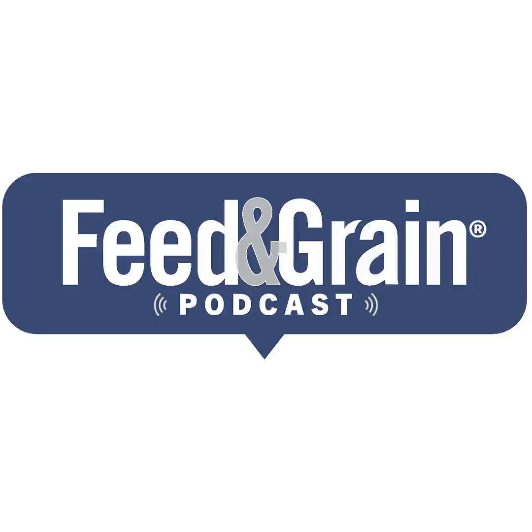Hi everyone, my name is Stephen Kilger. I'm the Managing Editor of Feeding Grain Magazine and the host of the Feeding Grain Podcast. Thank you so much for joining me today as we dive deep into the issues affecting the feed manufacturing, grain handling, and allied industries. Today, I'm speaking with Carlton Skipper, the Southeast Regional Manager for Vicam.